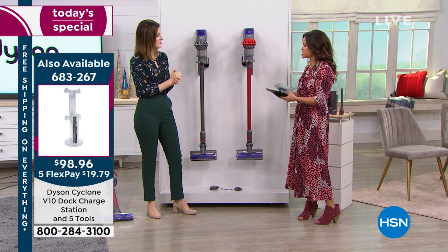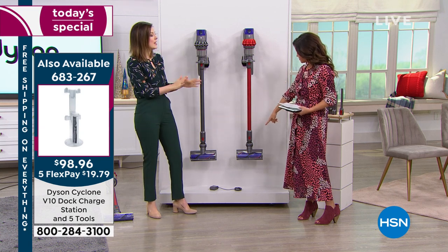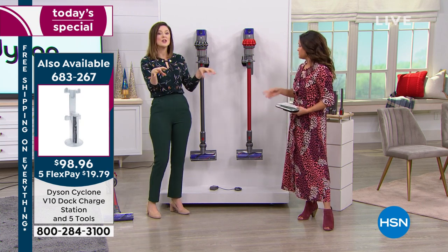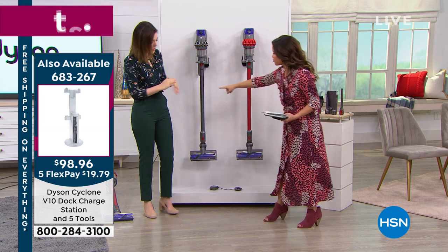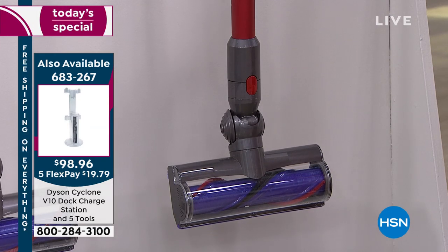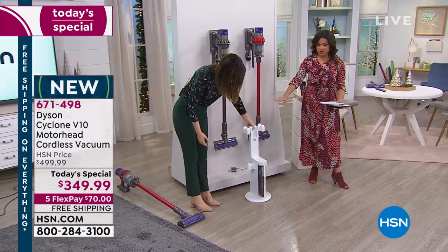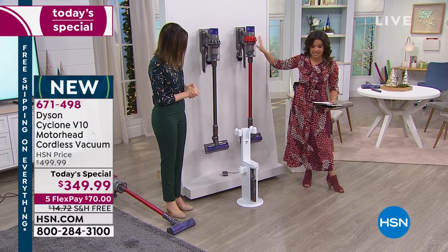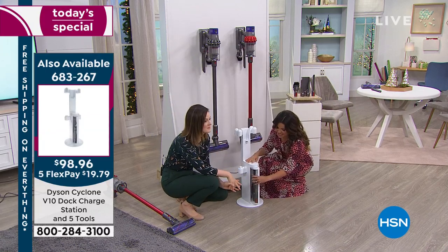Bev is asking: can you turn the motorized brush off? You cannot, but we give you the combo tool which you can use for larger debris. If you're watching and want to pick up an accessory also on major sale — there's a docking station that you can leave on the floor, your floor docking station for your V10, with extra tools stored inside.